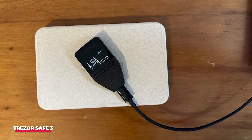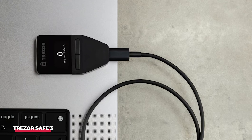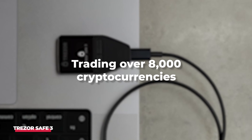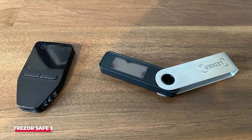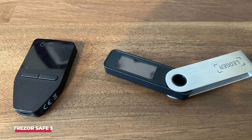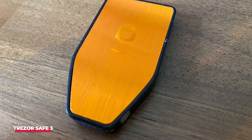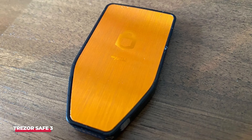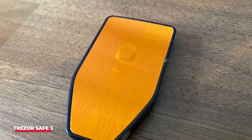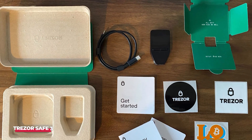Complementing the Trezor Safe 3 is the Trezor Suite app, accessible on mobile, desktop, and browser platforms. With this app, users can seamlessly perform actions such as sending, receiving, and trading over 8,000 cryptocurrencies. Distinguishing itself from many cold wallets, Trezor adopts open-source software, fostering transparency and scrutiny by anyone concerned about safety. Another intriguing aspect is the privacy-oriented CoinJoin feature, consolidating multiple transactions into one, thereby concealing your transaction history. Additionally, users can safeguard their identity using Tor for an added layer of privacy.